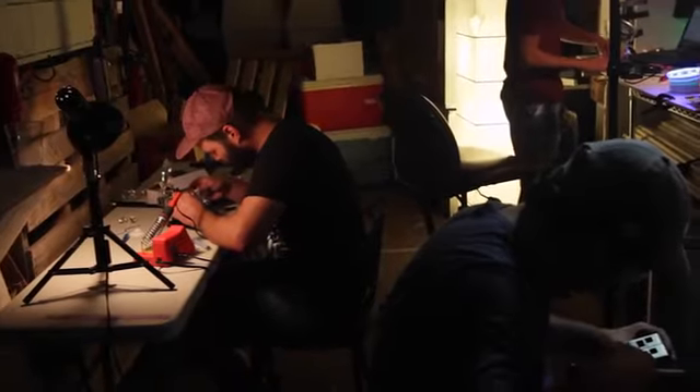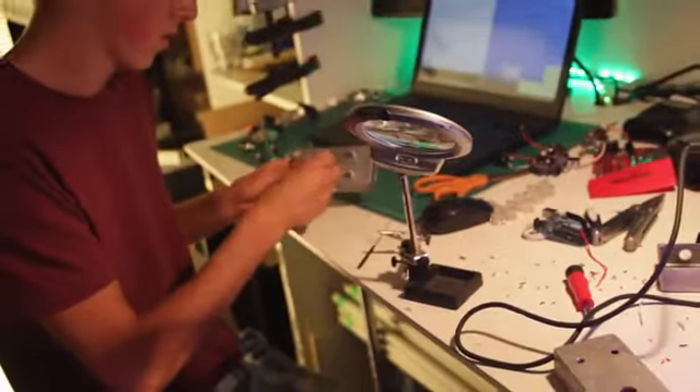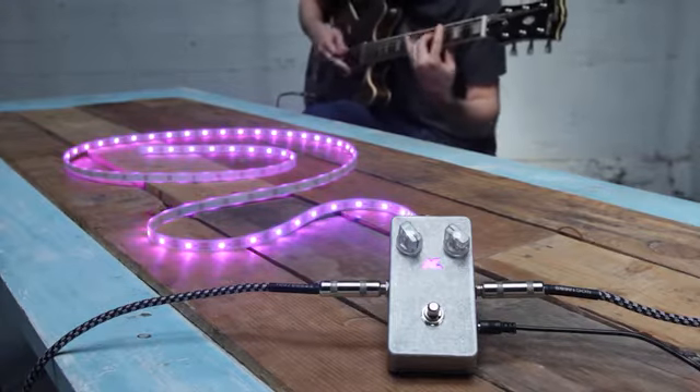Feeling inspired, Miles founded Audiolux Devices, a team of entrepreneurial deaf and hearing engineers who designed a highly responsive sound visualization system that can accurately portray rhythm, tone, and dynamics in the form of light.